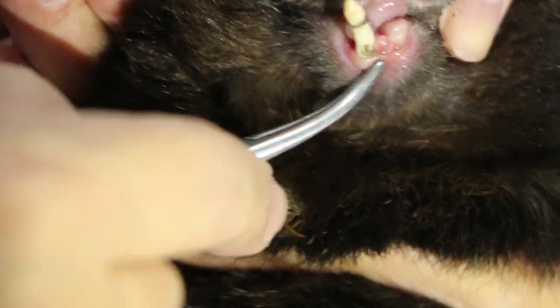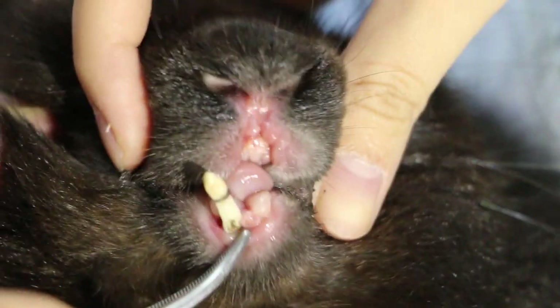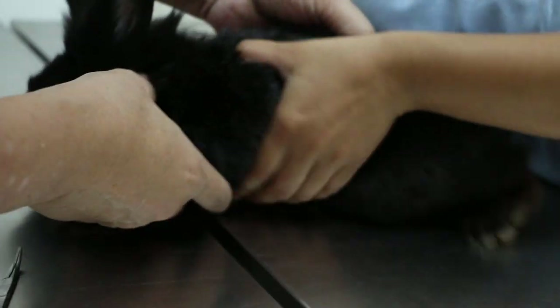Is the rabbit still able to eat? Yes. The thing is the rabbit's tooth is continuous, so this one — there might be some bits left. So we'll note this one. Then you want to neuter — let's check whether it's a male or a female. It's a male. Normally we have to check.